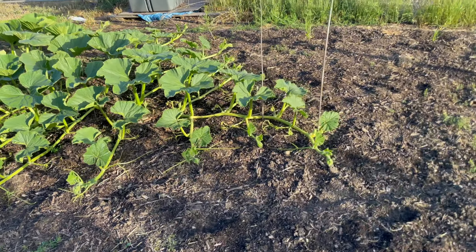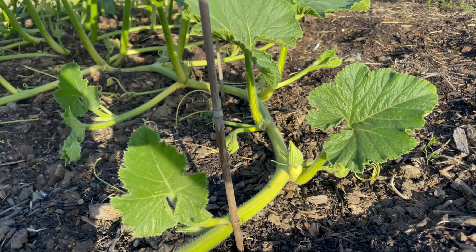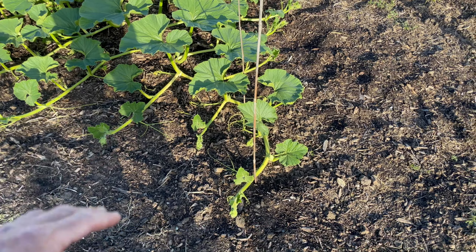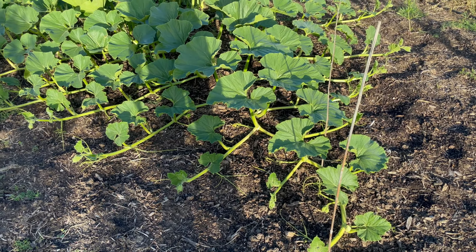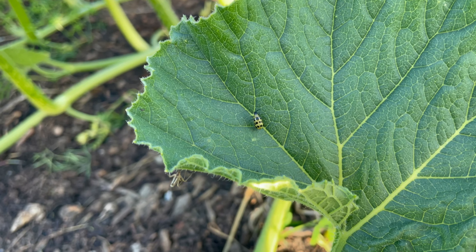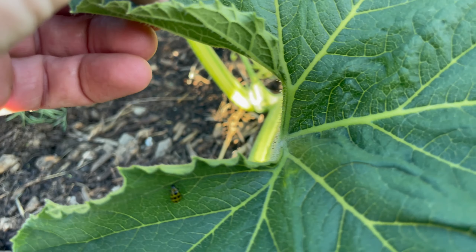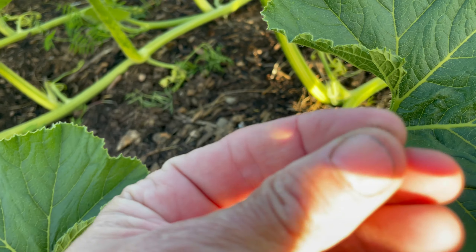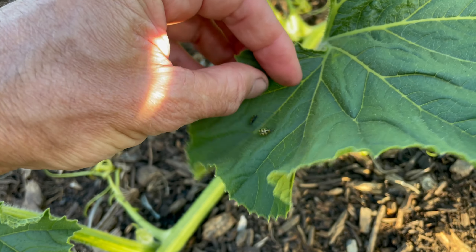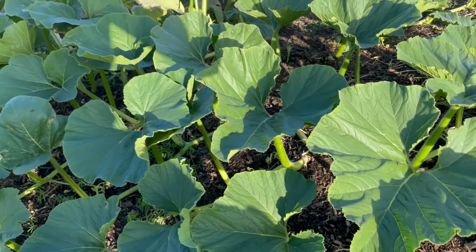We've got the trap set up. There's another little pumpkin I'm attempting to start — I'm training the main to manage where the pumpkin will lay, and we'll just assume it's going to make it. There are also a few cucumber beetles out here, which is never something you want to see. These plants are just out here in the field not getting much attention, but we'll see what happens.